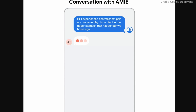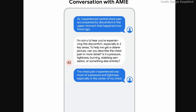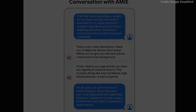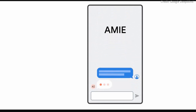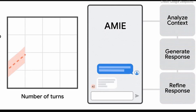Google Research and DeepMind just unveiled yet another innovation known as the Articulate Medical Intelligence Explorer, or just Amy. This model is transforming medical diagnostics. As a specialized chatbot, Amy steps beyond traditional healthcare AI, focusing on the complex task of differential diagnosis. Unlike typical healthcare AIs that create medical summaries or answer questions, Amy is uniquely tailored for diagnostic assistance.